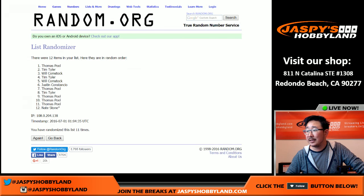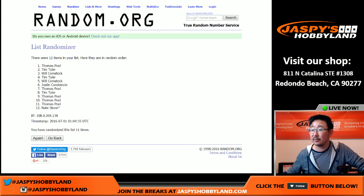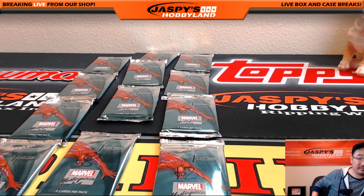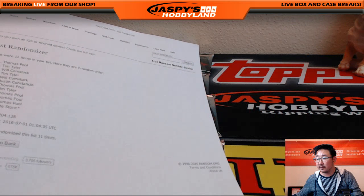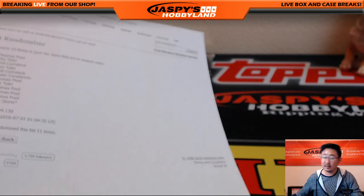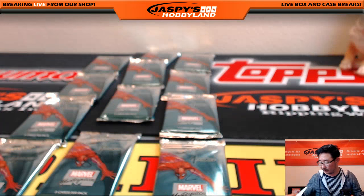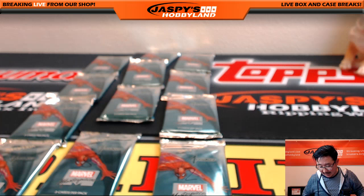So Thomas, you're at packs one, nine, ten, and eleven, and seven as well. Tim, you've got two, four, and eight. Bulldog fan Will has three and five. Justin, you're at pack six. And Nate Stone with the last spot — mojo pack twelve. Good luck everyone, we'll start with Thomas's packs first.